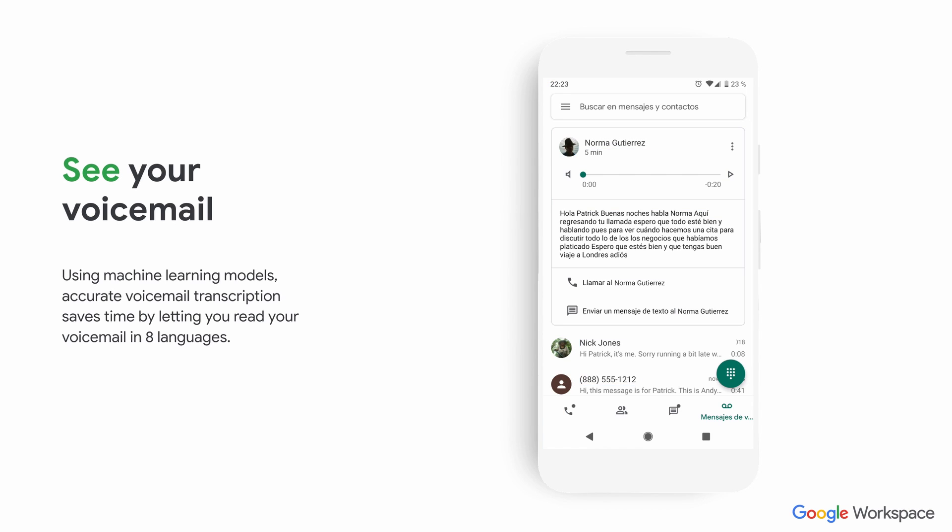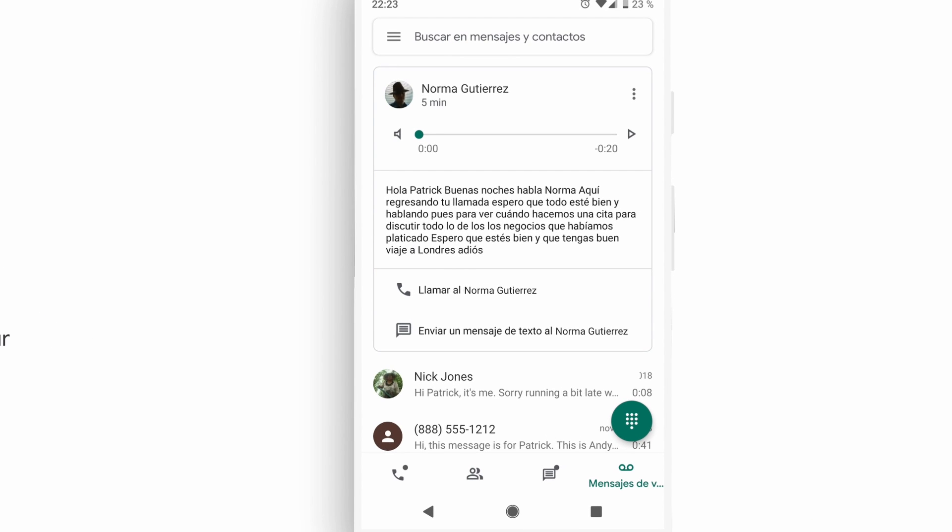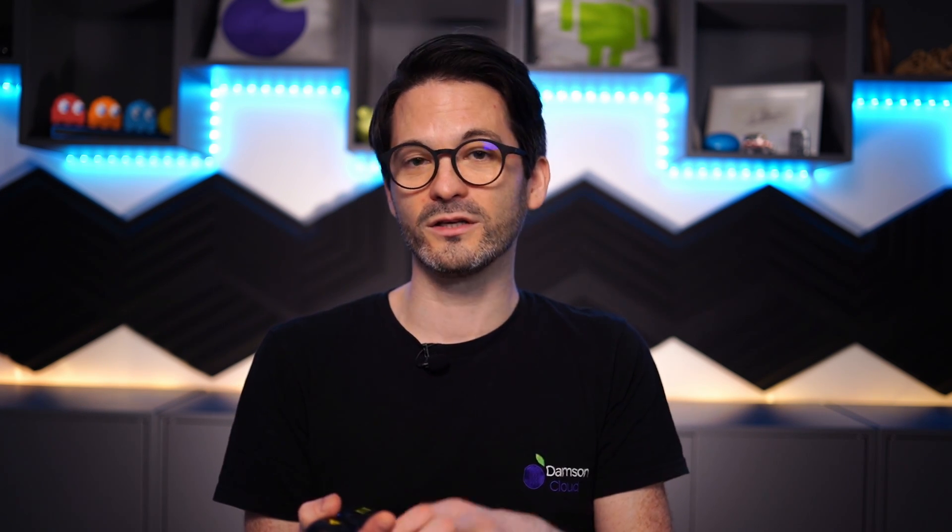I mentioned the voicemail earlier on — I absolutely love this feature. When I get a voicemail from someone, I can open up my phone and I have a full transcription of what is said. This is Google's voice to text solution that's been brought in, and it will actually do it for up to eight languages now. Very, very powerful. On my mobile device, I can both see the transcription and listen to the message as well.